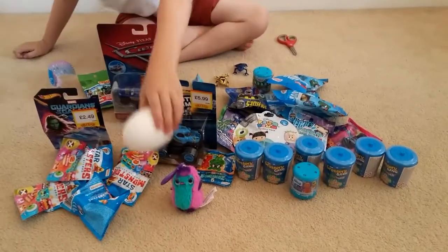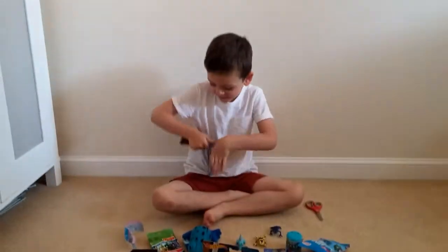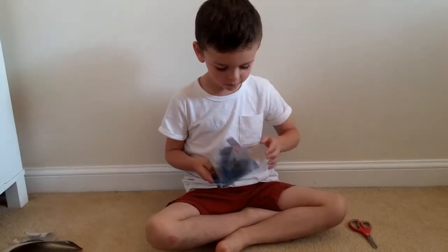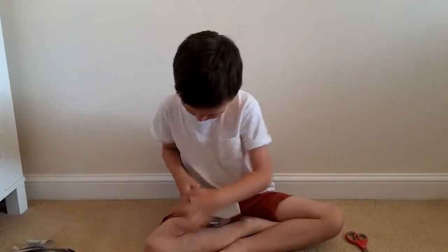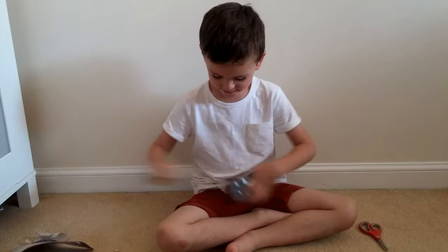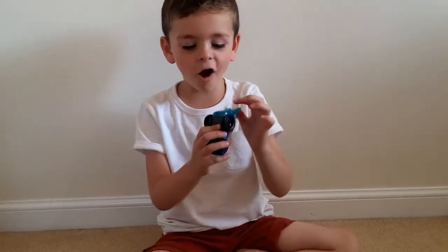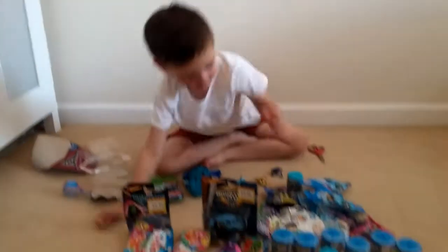Look at all our stuff — we've got Grocery Gangs, Thomas and Friends, Hot Wheels, Disney Cars, Guardians of the Galaxy, Star Monsters, and the fabulous Lightning McQueen in his Hudson Hornet paint. We do have loads of Splash Racers too — maybe in another video we could show everyone our Splash Racers collection. They squirt out the back when they're in the water — another one for the collection!